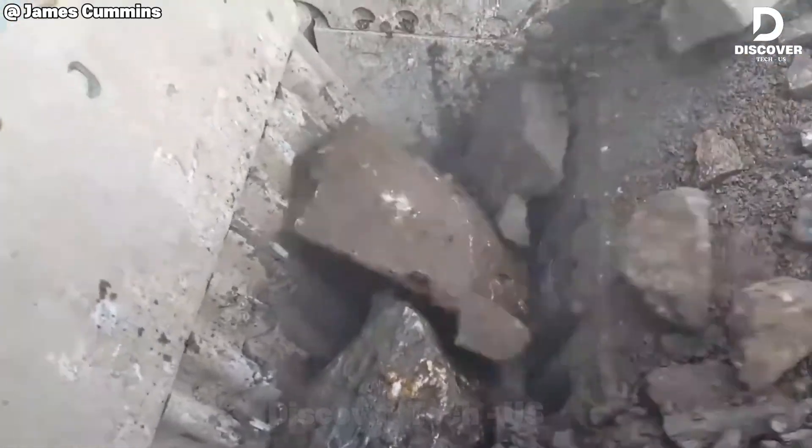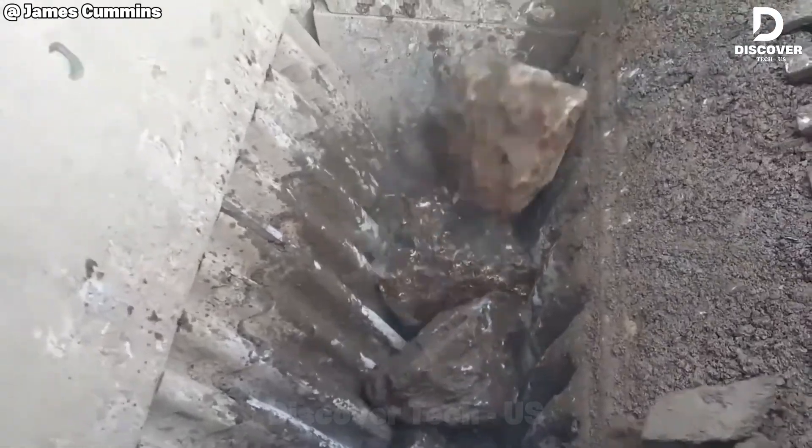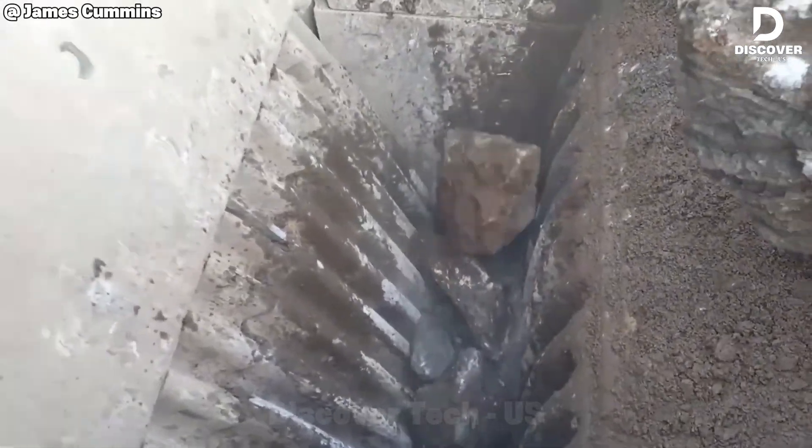Equipped with a powerful 1100 by 700 millimeter jaw and hydraulic release, the Premier Track 400 crushes hard rock with ease. It's where efficiency meets raw power.